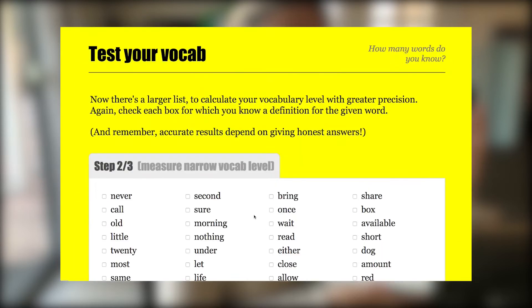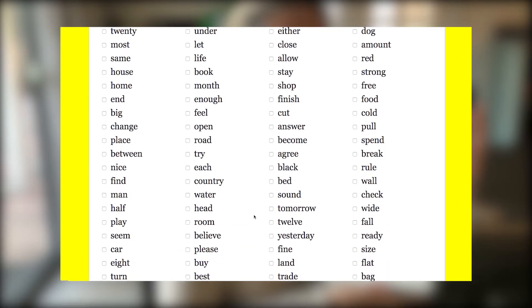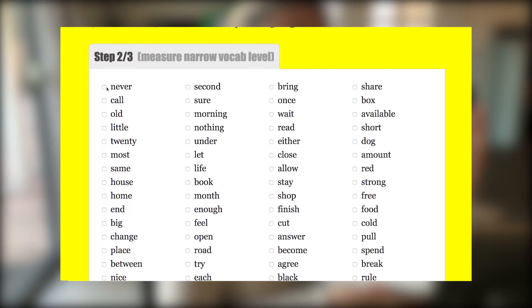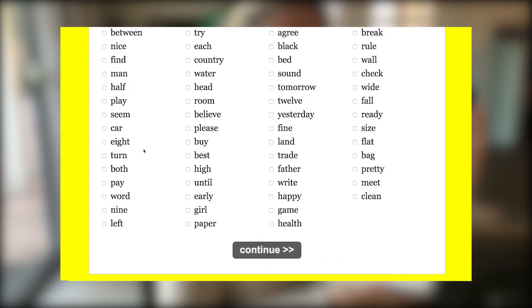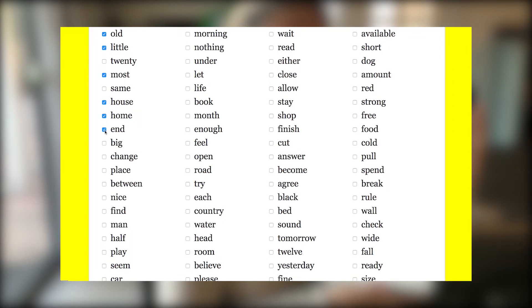After you finish the first screen, you come to the second screen. It's basically the same activity with some different words. Again, go through each and every word — read it to yourself, think about it to yourself. If you know the meaning of the word, check the box. If you don't know the meaning of the word, skip it. This is a very sophisticated test, and it will do a good job of testing your vocabulary if you answer the questions honestly.